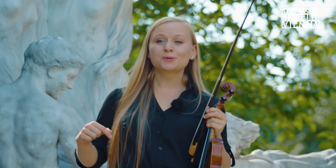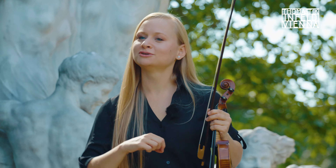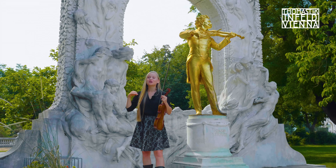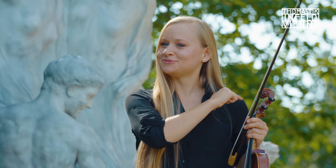Vienna was the home and stronghold of many famous composers — Schubert, Mozart, Haydn, Johann Strauss, just to name a few. And Thomastik-Infeld has composed over 1,300 different strings to this day. Come with me, we'll check some out.